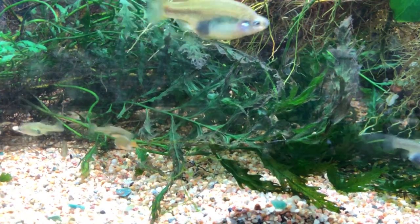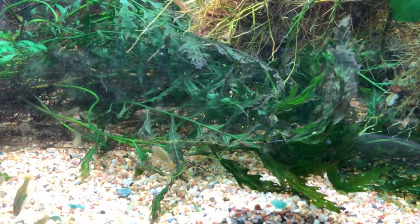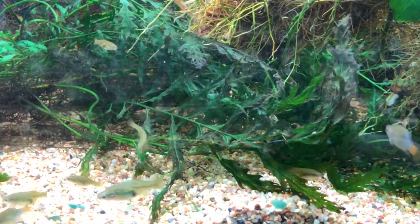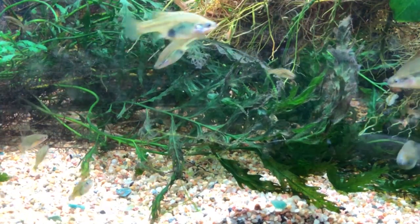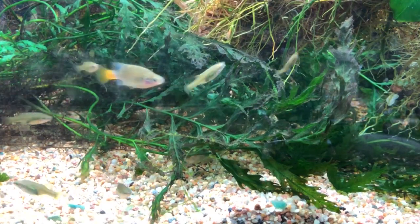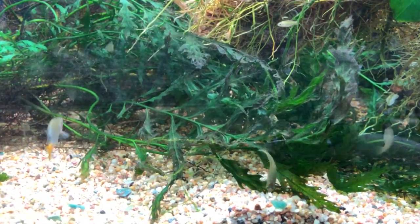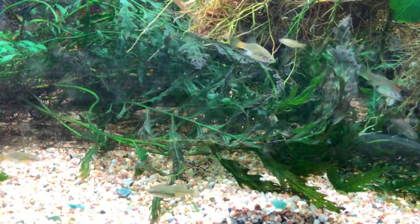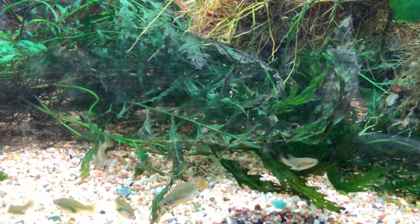Fishes of the genus Xenotoca are naturally occurring, true live-bearing fishes in the family Gudeidae, or as we call them, Gudeids. The genus is comprised of three species: Isoni, which is the more commonly seen species in the aquarium hobby; Doadroi; and the one we are discussing today, lyonsi.